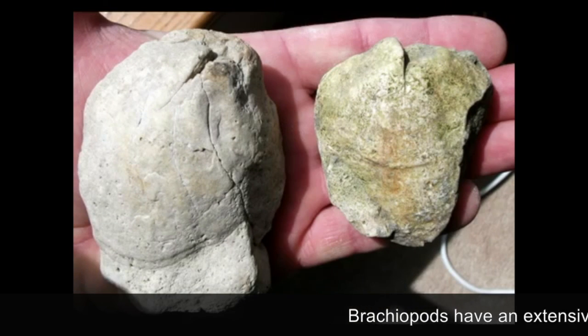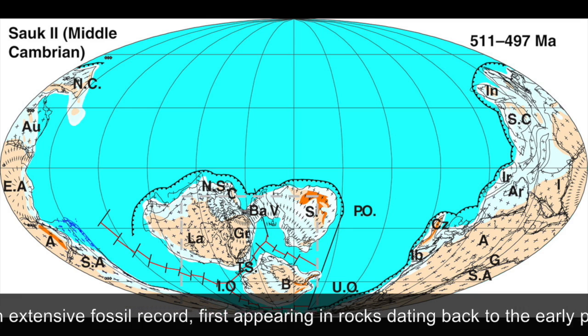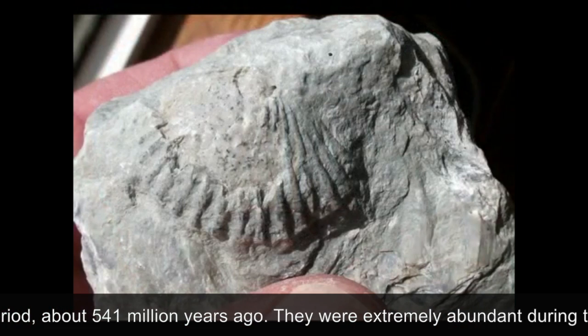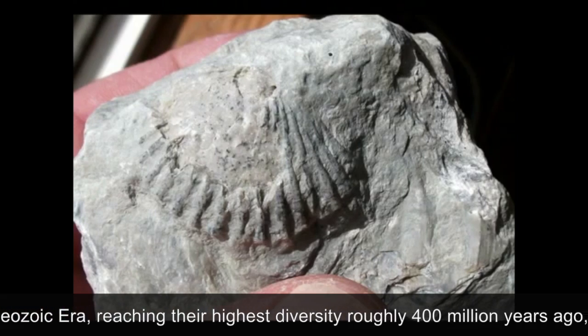Brachiopods have an extensive fossil record, first appearing in rocks dating back to the early part of the Cambrian period about 541 million years ago. They were extremely abundant during the Paleozoic era, reaching their highest diversity roughly 400 million years ago during the Devonian period.